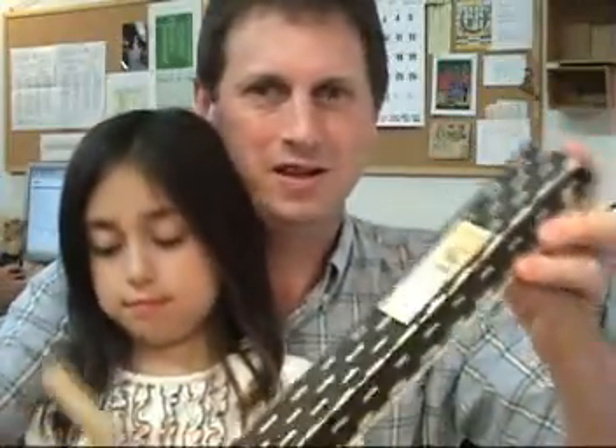Hello! Emily and I are here to show you another item. Emily is visiting the office this afternoon after school and she's very helpful in bringing the items to you here on the video.